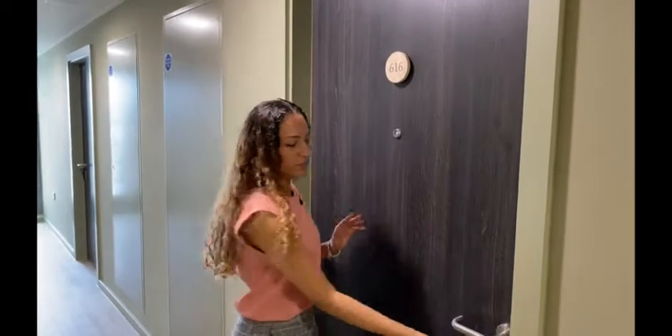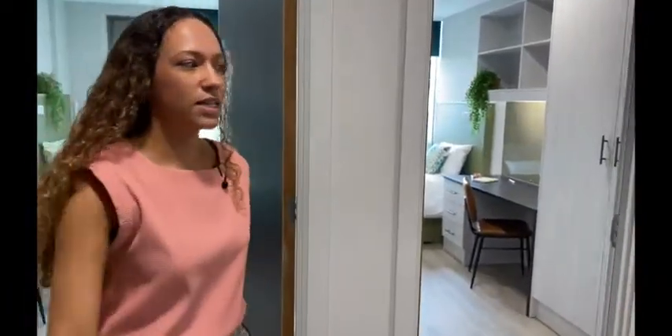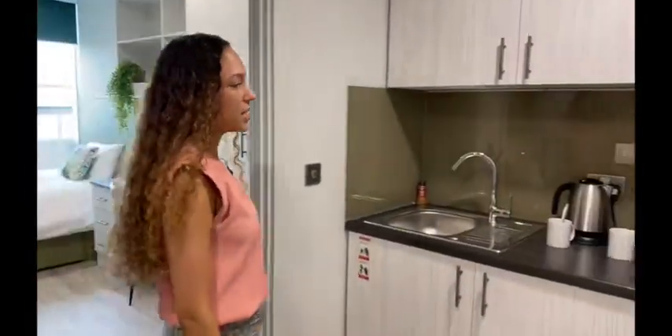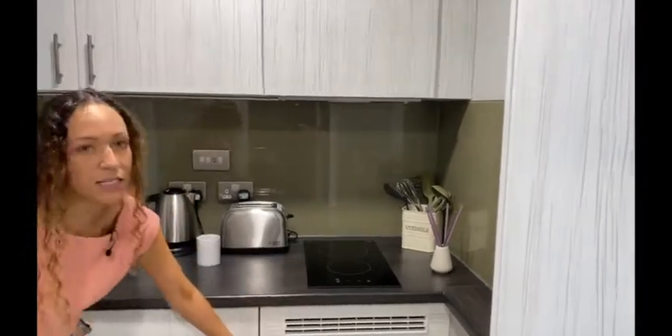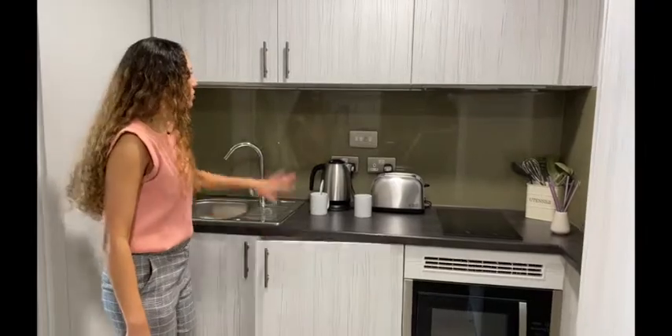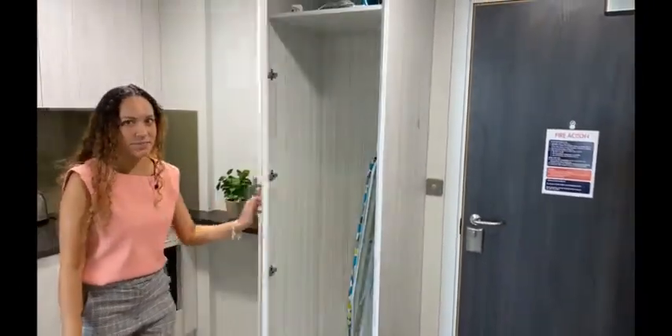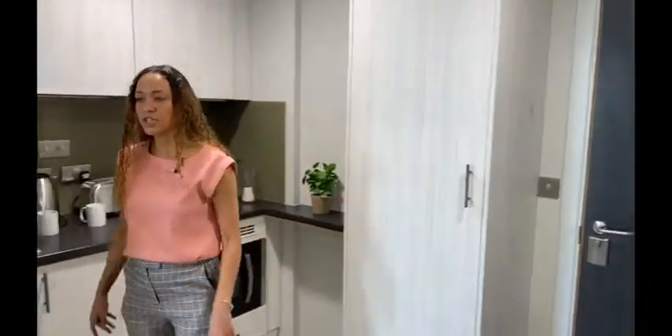Here is our two-bedroom apartment. It has a shared kitchen space. All of our rooms have a two-ring induction hob, under-counter microwave oven, and an under-counter fridge freezer, with lots of overhead storage and a utility cupboard in your kitchen for your iron, ironing board, and storing any cleaning items.